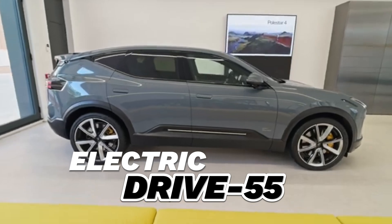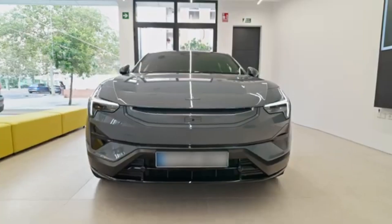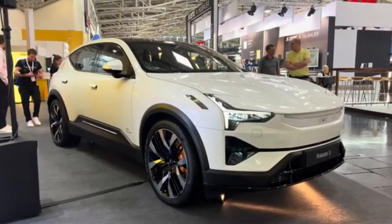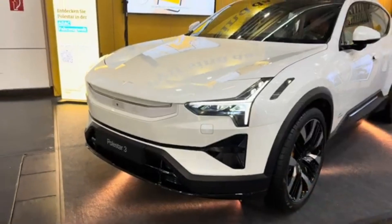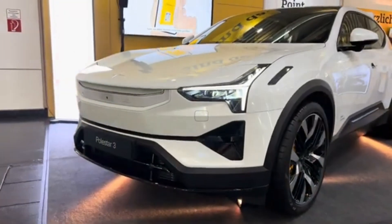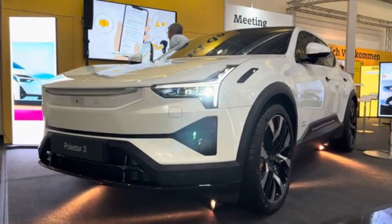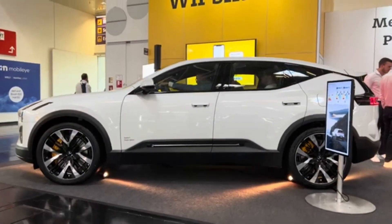The Polestar 3 is a fully electric SUV model introduced by Polestar, a joint venture between Volvo and Geely. This model combines high performance with luxury features, placing a strong emphasis on both technological advancements and environmental sustainability.